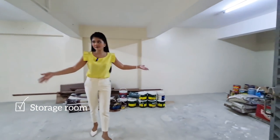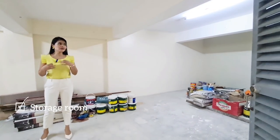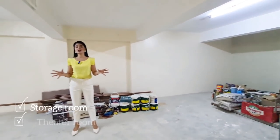You can find storage here, or if you want, you can convert this space into a theater room.